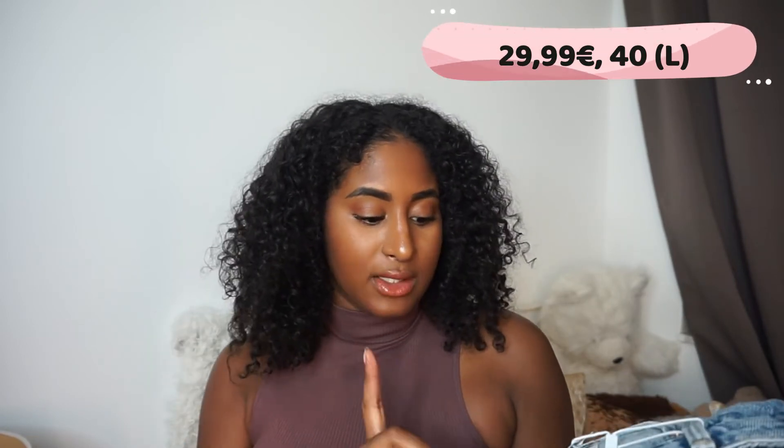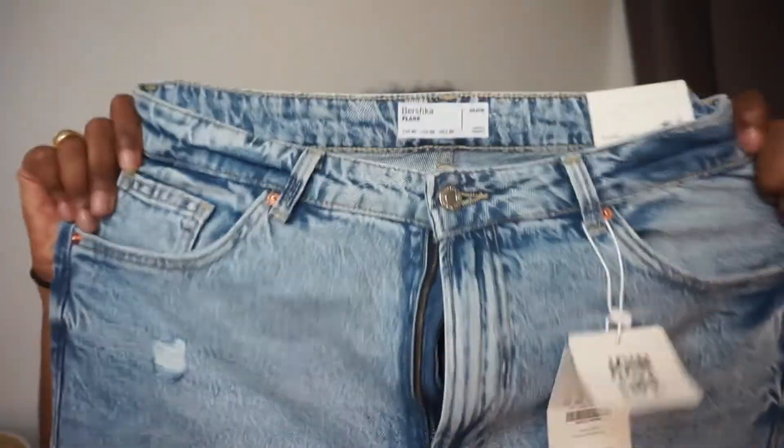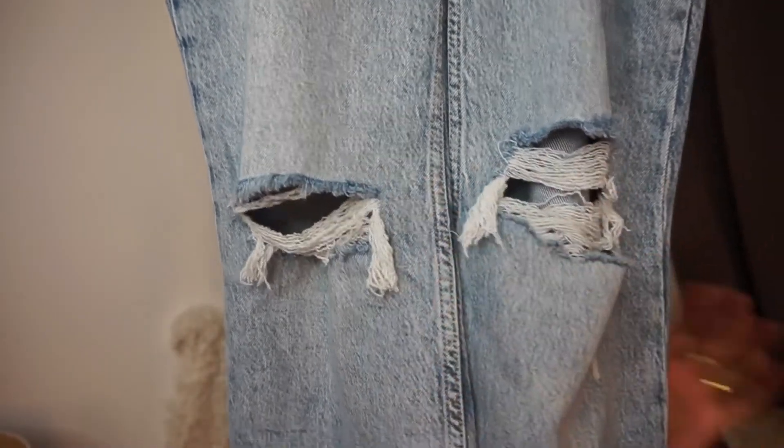Now going to Bershka. I only have one item from Bershka — that's why I decided to combine this haul with Zara, Pull & Bear and Bershka, because individually each would have been too few items. I bought these flared jeans from Bershka in size 40 because Bershka just runs really small. It's £29.99 and it's a real denim material so it's not stretchy at all. It has ribs on the knees and of course it's flared. I'm really obsessed with flared jeans and flare pants in general.